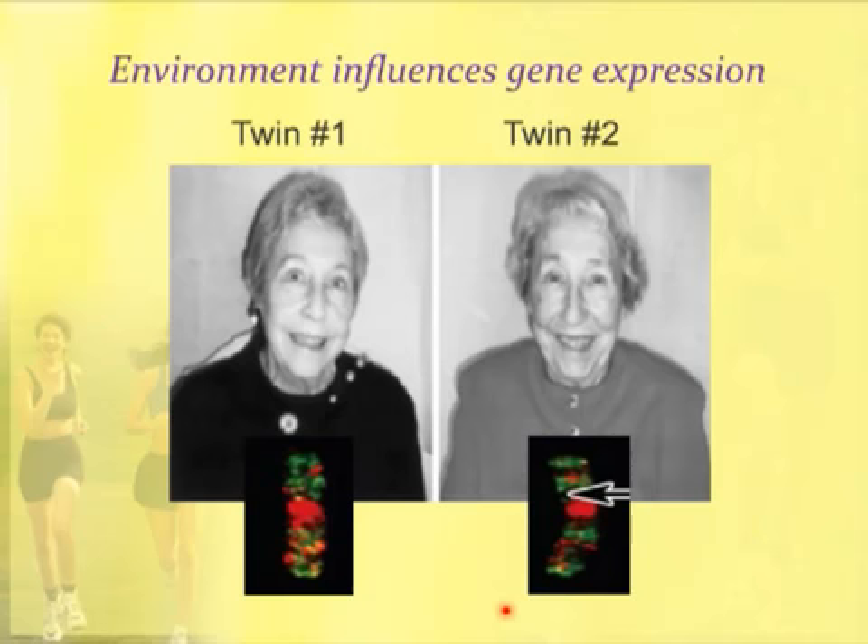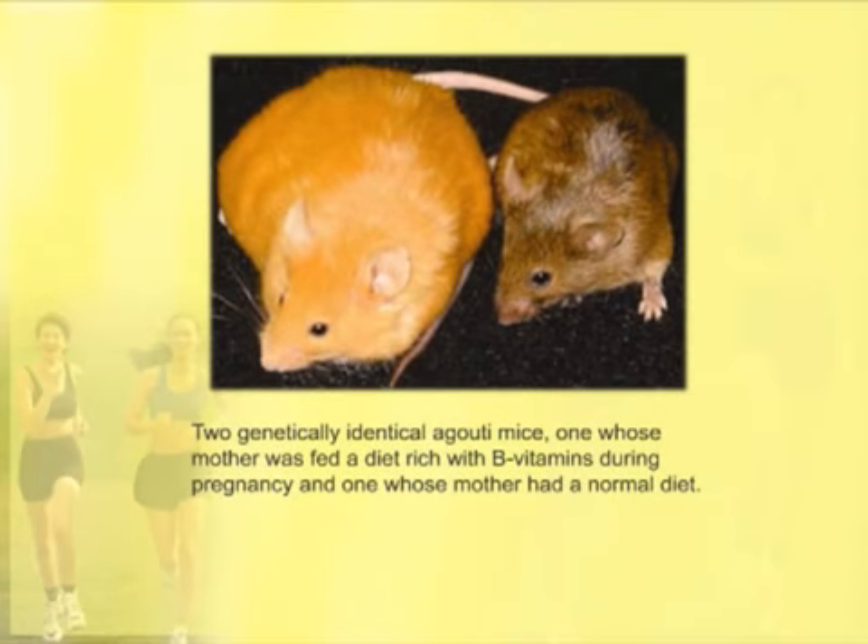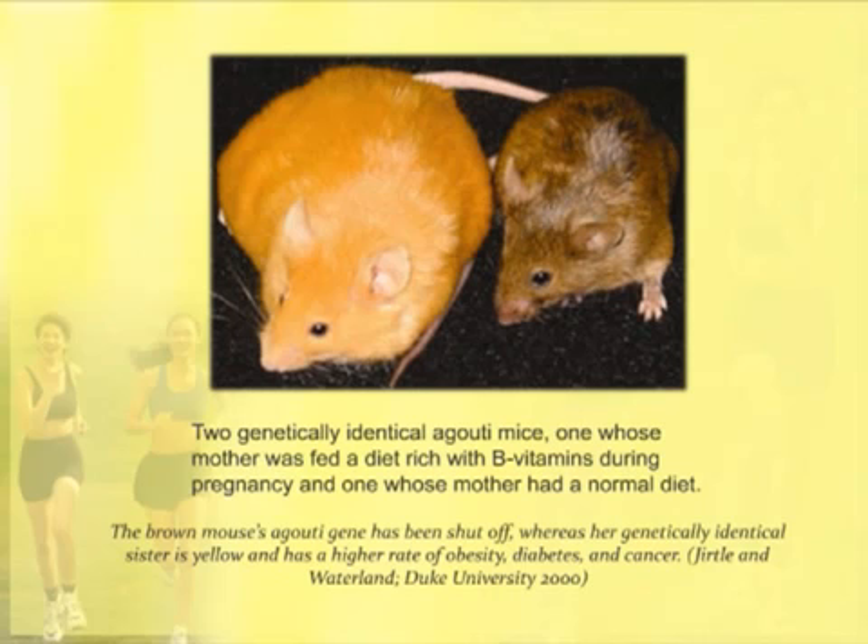Another strong example: these are two genetically identical mice that both carry a mutation called a GUTI mutation. This mouse is expressing the mutation — it makes them overweight, changes their coat color, makes them prone to diabetes, heart disease, and cancer. The only difference between these genetically identical mice is that this mouse, when she was in utero, her mother was fed extra B vitamins, extra B12, extra folic acid. That alone was enough to shut off the GUTI mutation and produce a normal mouse. So there's a lot more to the picture than just genetics — the gene expression is what matters.